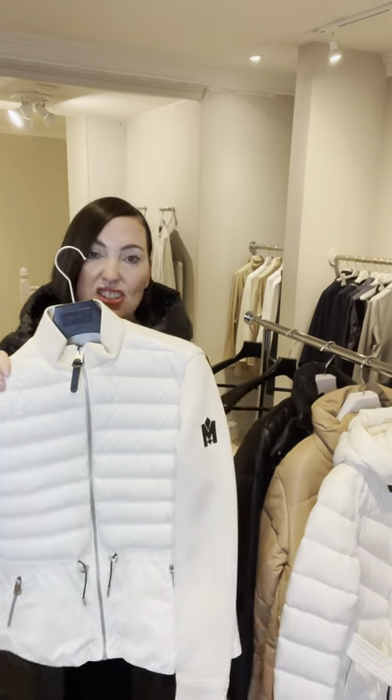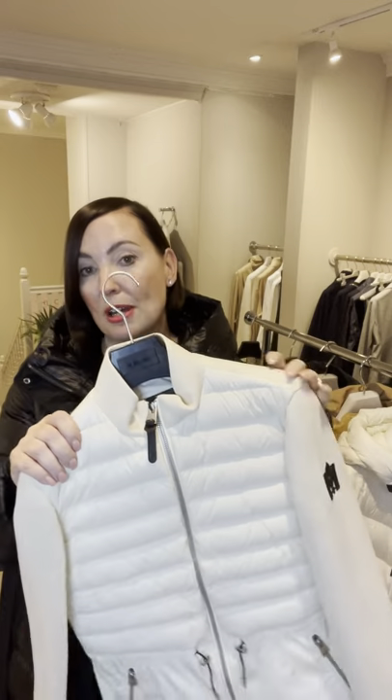And finally, just the little mini puffer — really cute, great just over your gym gear. It also comes in black.